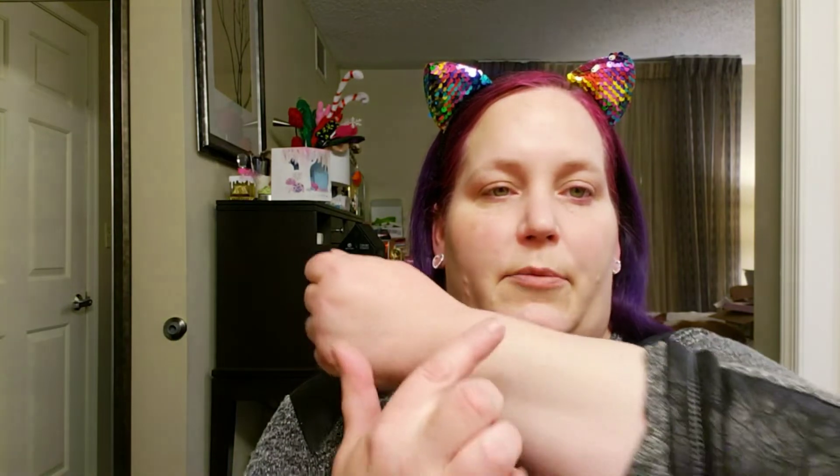I'm just going to do three — just a little quick swirl.